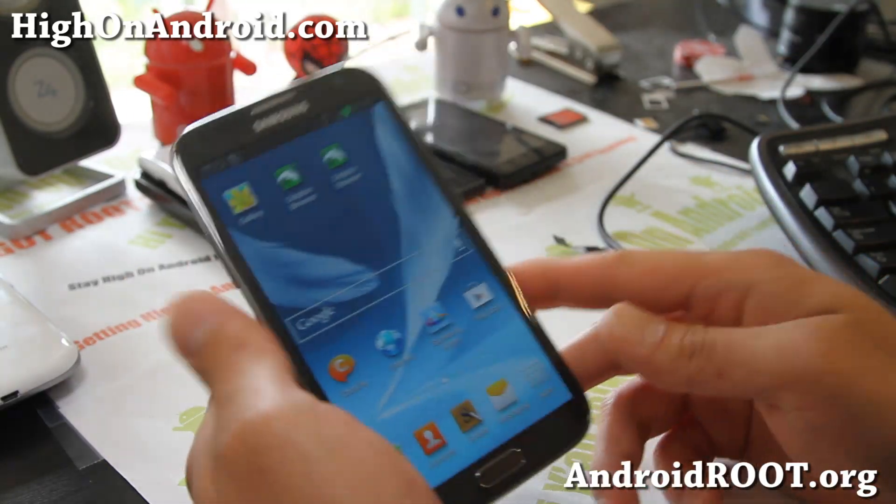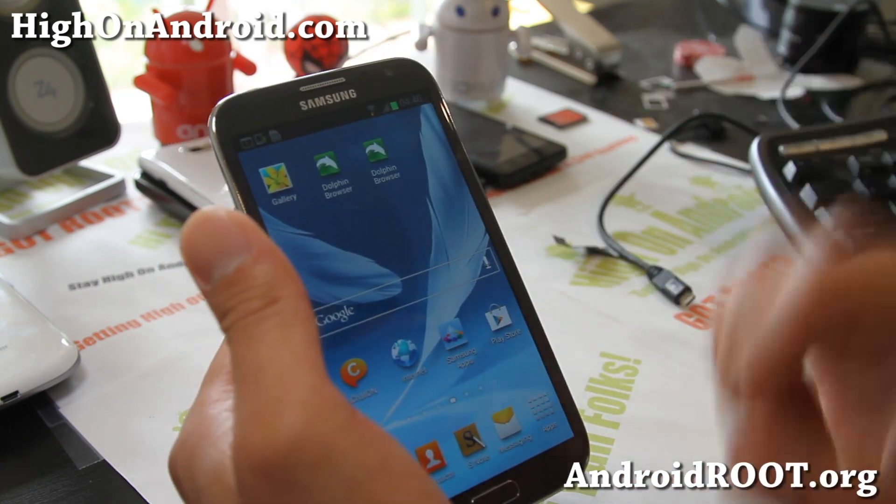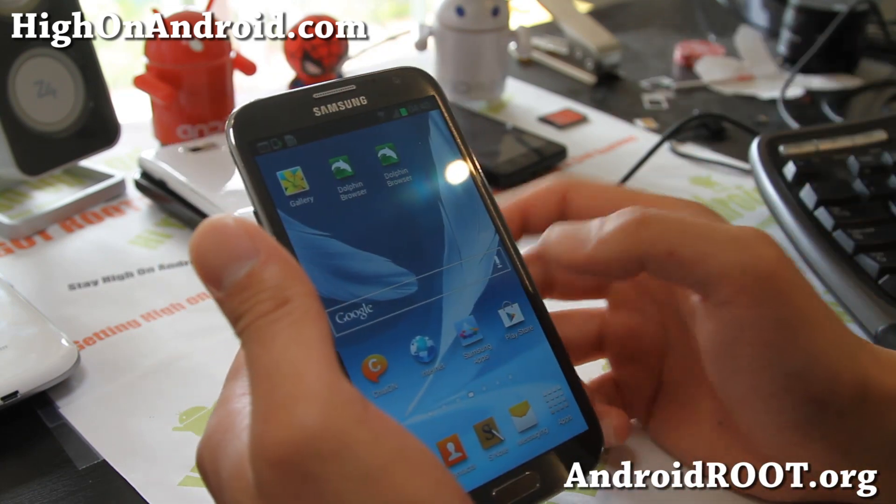Hi all folks, this is Max from HiOnAndroid.com where we get high on Android every day. Today I've got the app of the week — it's Hide It Pro.